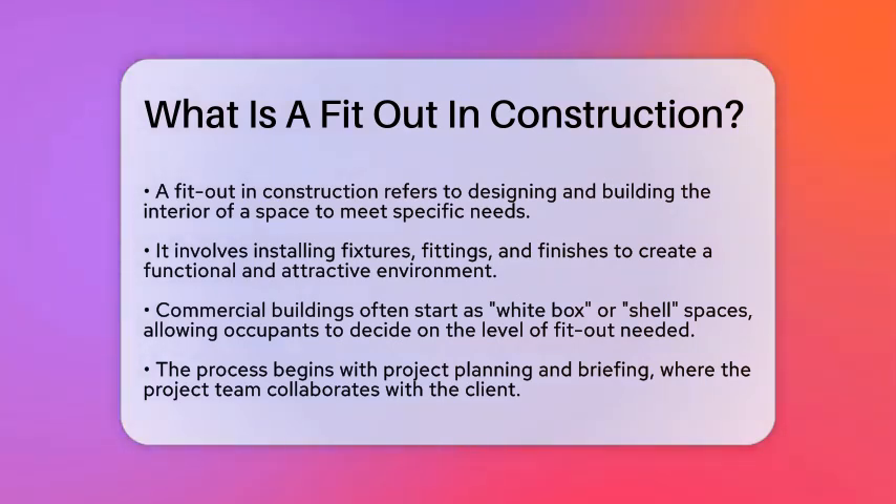Let's start with the basics. When constructing commercial buildings, it's common to leave the interior spaces bare, often referred to as a white box or shell.